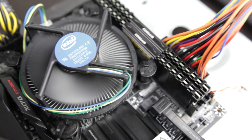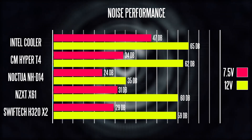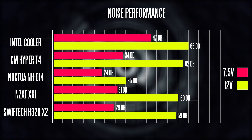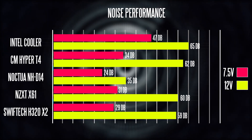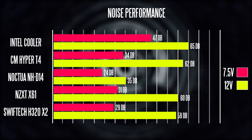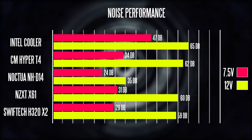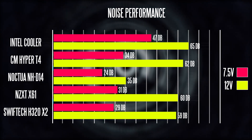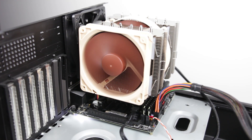In terms of noise output, results are broken into two categories: fans set to half power at 7.5 volts, and fans at full power at 12 volts. The Intel stock cooler is the loudest at 65 decibels, while the quietest is the Noctua D14 at 35 decibels at full 12-volt load — very impressive. Those Noctua fans are super quiet and very efficient.